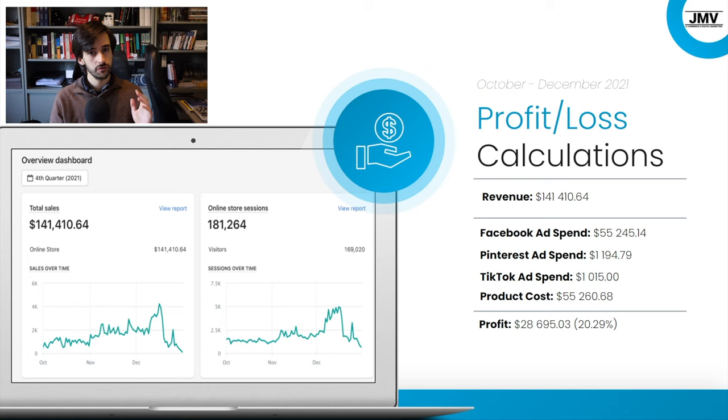Now, to start with the numbers regarding this case study, we have the profit and loss calculations on screen. This is the revenue we had — the exact number right here. We spent on Facebook ads, Pinterest ads, TikTok ads, and on product costs. These $55,000 is the cost paid to our suppliers during this period — Q4 2021. Calculating the profit margin — this is pre-tax — the profit margin is around 20%, at 20.29%, giving us $28,695.03 in profit.